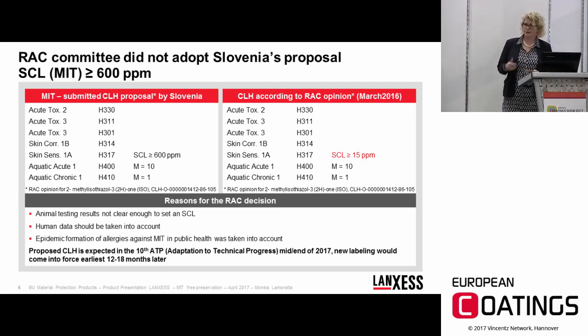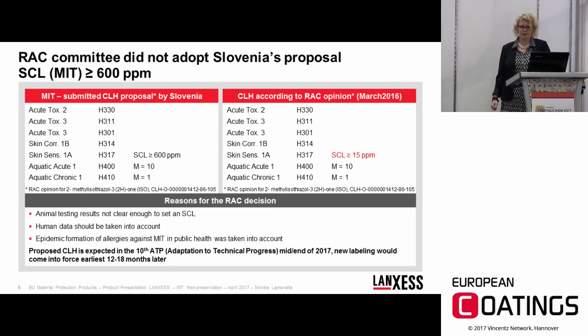The RAC opinion — this classification and labeling — has to be formally adopted. We expect that this harmonized classification and labeling will be included in the 10th ATP, the Adaptation to Technical Progress, in the middle to end of this year, with the regulation coming into force approximately 12 to 18 months later.